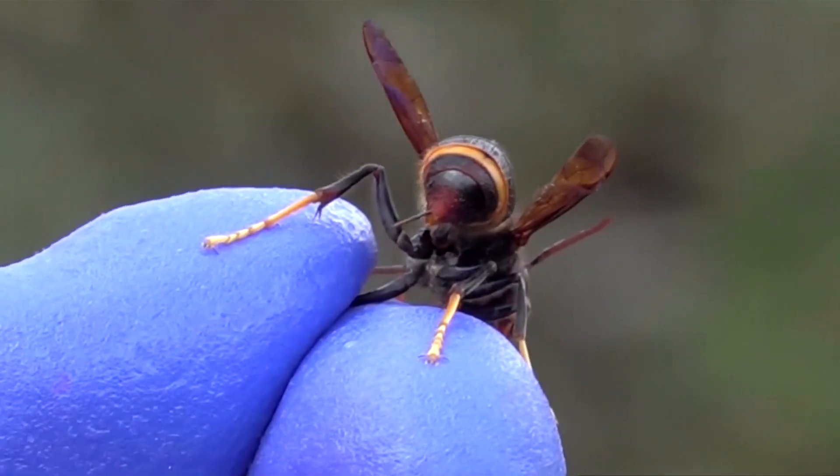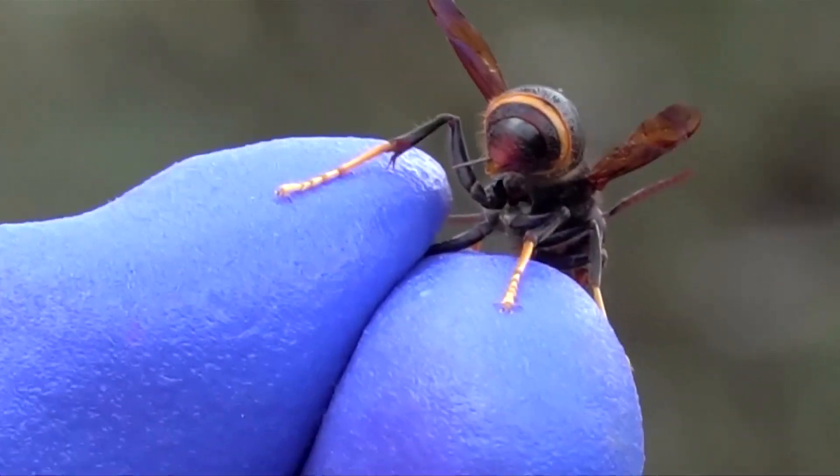Traditional hornet trapping also ends up killing a lot of native insects. Hornet traps, although they're designed to attract hornets, tend to kill more native pollinators than they do catch hornets. Whereas Vesp AI is just a camera and some food, so it's not harming anything and having no ecological impact as it searches for the hornets.